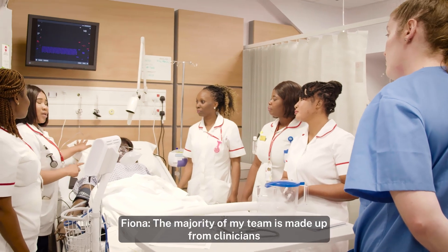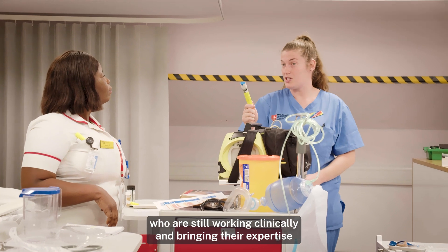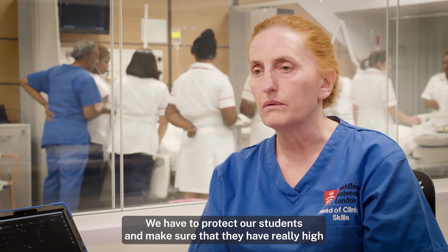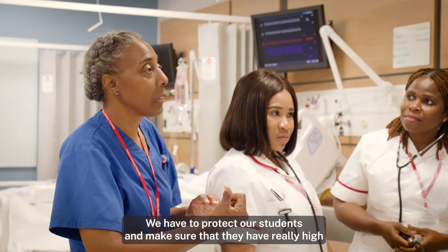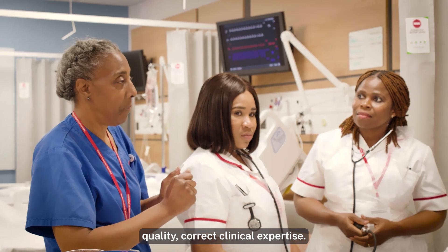The majority of my team is made up from clinicians who are still working clinically, bringing their expertise from the clinical areas back into practice. It's imperative that we do this — we have to protect our students and make sure that they have really high-quality, correct clinical expertise.